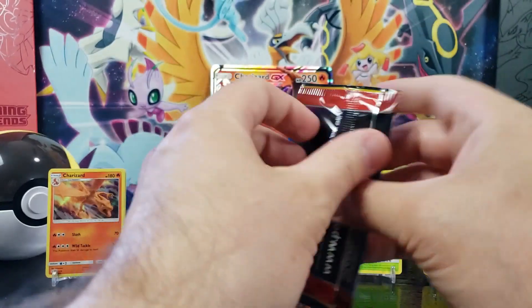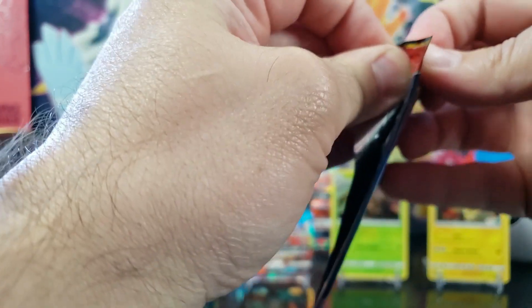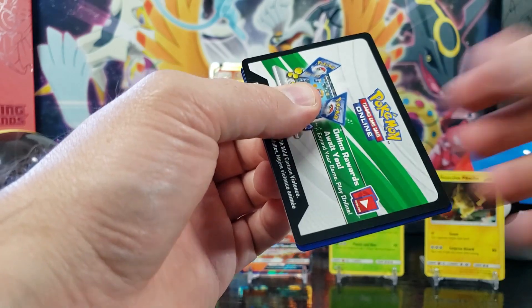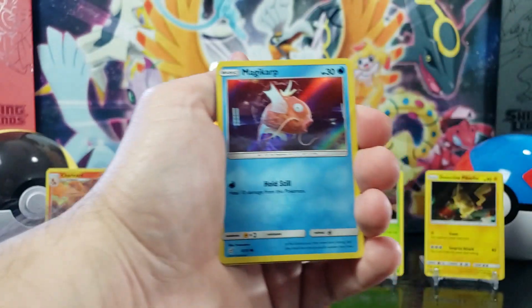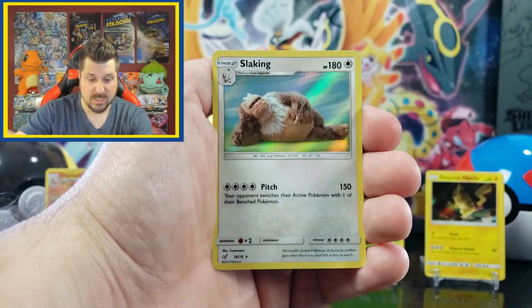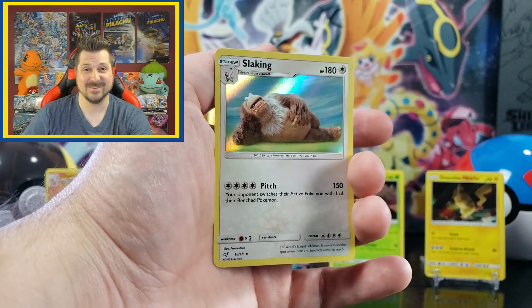All right, last pack. Can we pull an Arcanine or Machamp? We got Magikarp, Morlul, Snubble, and a Slacking! It looks so funny.